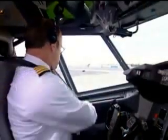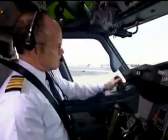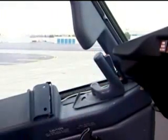On the 737, pull forward on the latch mechanism. Slide the window forward. Rotate the handle forward to the locked position. Check that the window is latched and locked by attempting to move the handle without squeezing the release.